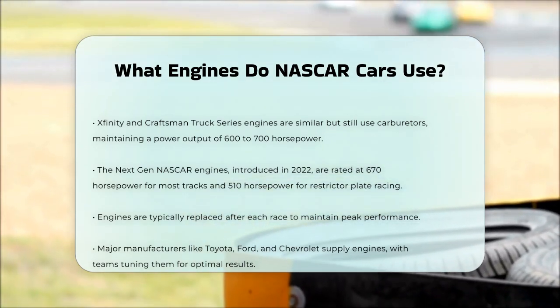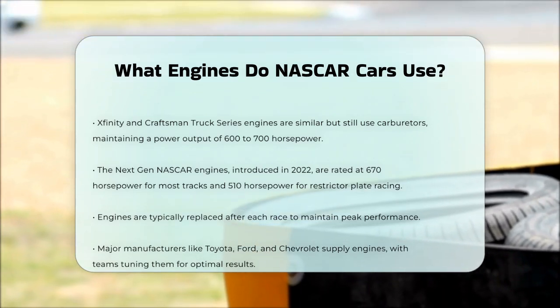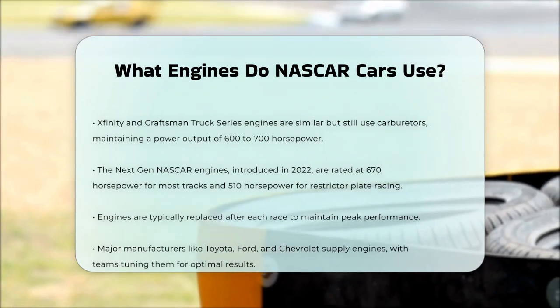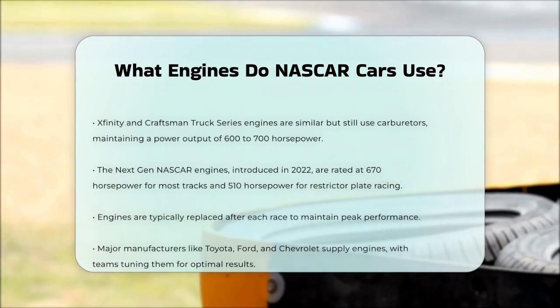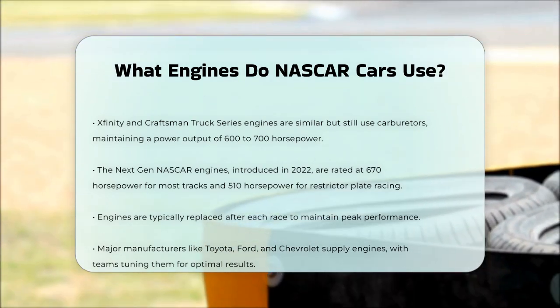In summary, NASCAR cars use powerful, EFI-based V8 engines that are designed for high performance and safety. Whether it's the Cup Series, Xfinity Series, or the next-gen cars, these engines are the key to the speed and excitement of NASCAR racing.